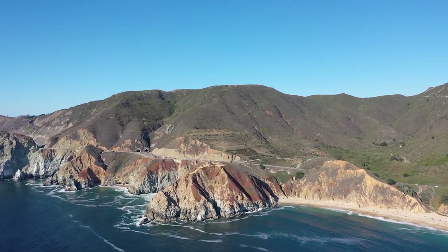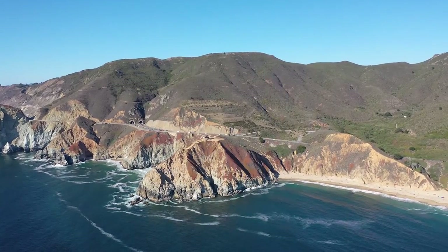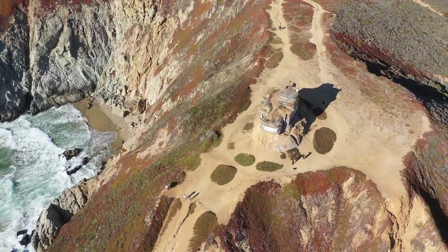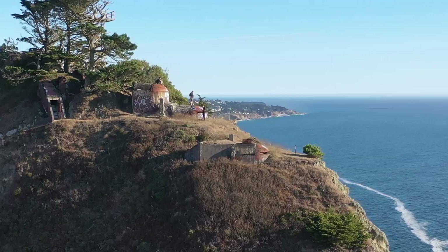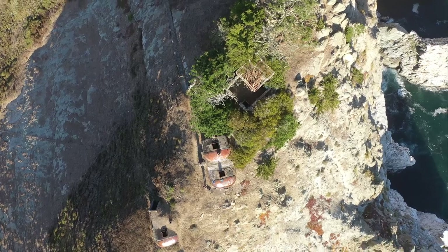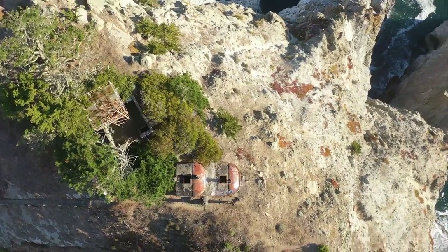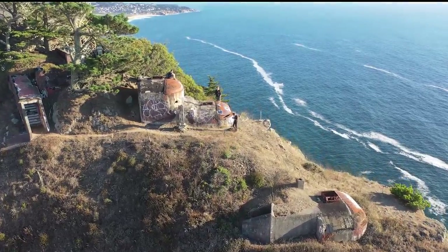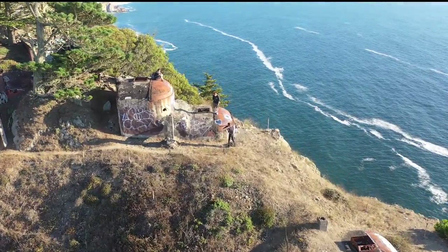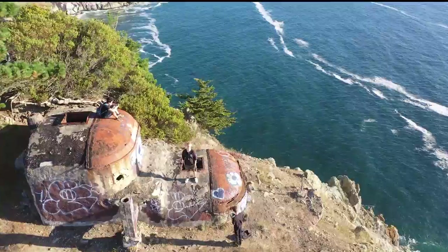These hidden bunkers, built on top of seaside cliffs, were used for scouting enemy ships and planes that may be coming their way. If spotted, the watchers would radio a massive turret not far away that would sink the ships before they could even get close. Unfortunately these bunkers were made obsolete by advancing technology and ultimately abandoned in 1949, where they've been left to decay on this crumbling cliffside for over 70 years.